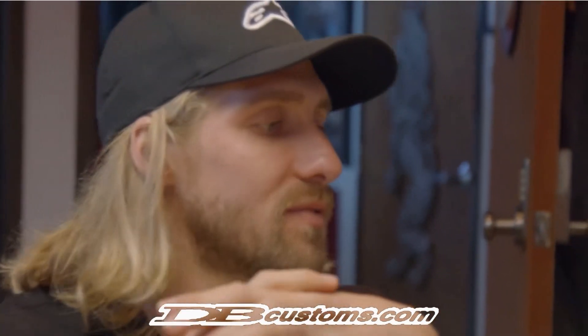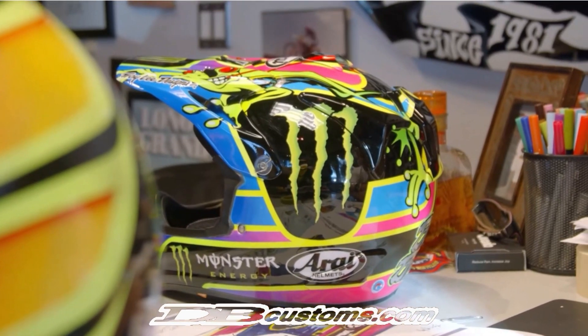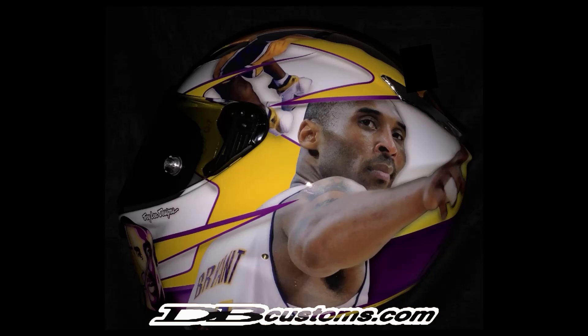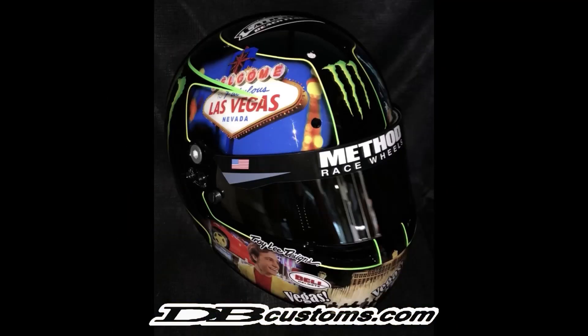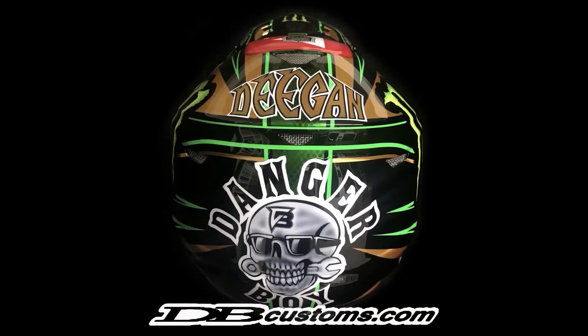Right out of Justin's mouth, compliments like that come quick for DB Customs. All kinds of art available — definitely a lot of work for the Deegans. A Kobe tribute helmet, a place helmet, the Vegas helmet, Ryan Dungy's winning helmet, and of course, Danger Boy.